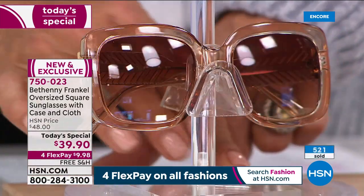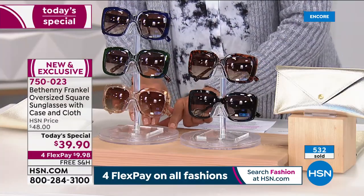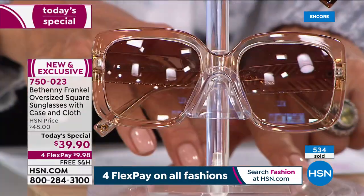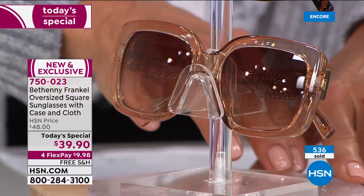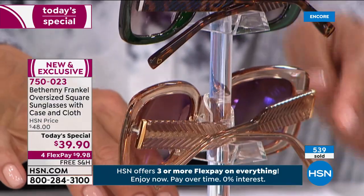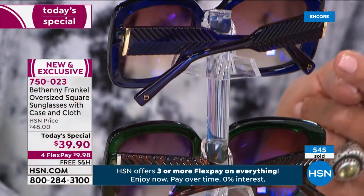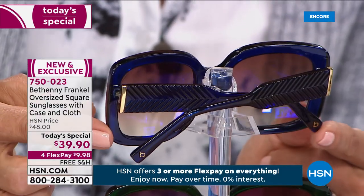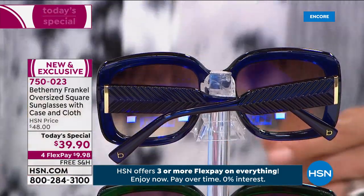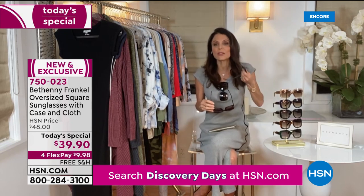The navy has gold, the black has gold, the tortoise has gold. There's even a little gold lowercase B at the very end of both arms — and that's high fashion. The way they feel — they're not too heavy, they're not light and cheap. This is what you buy on the street for $10. I can't wait for you to get these at home.